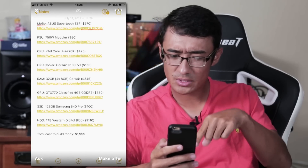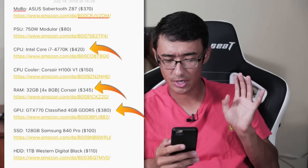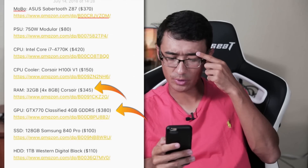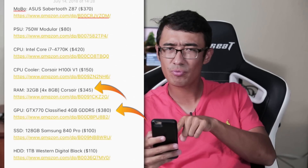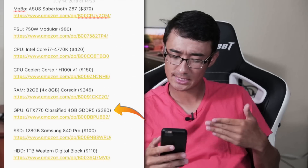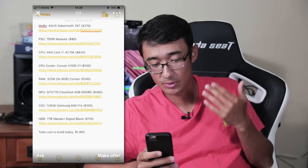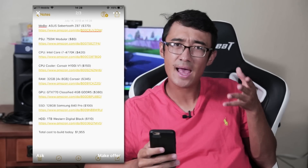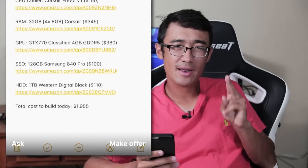But what are these numbers on the side, Ali? I'm seeing a fourth generation Intel processor — it is a K version so it's overclockable — but you have $420 written next to that. And the RAM: you've got 32 gigabytes, I know it's DDR3 since it's a fourth gen processor, but you've got $345 written next to the GTX 770 Classified, $380.